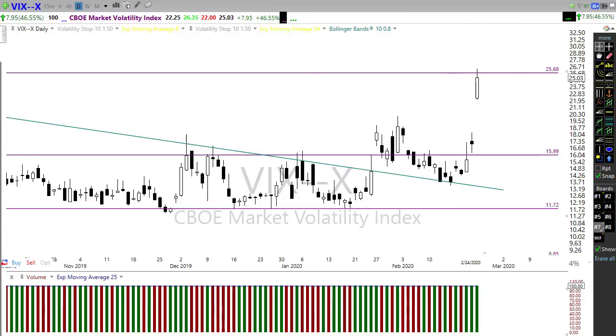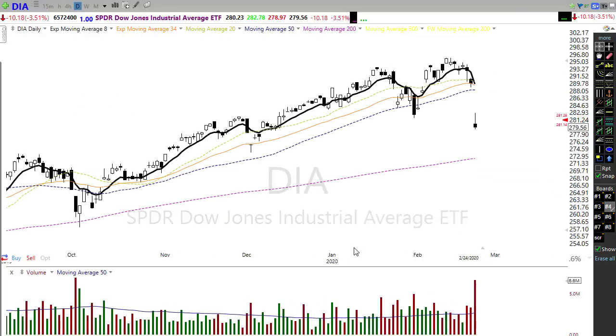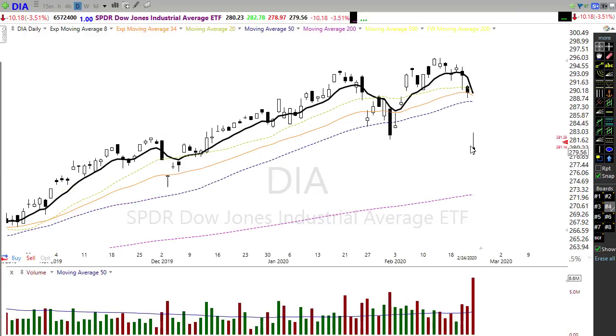One thing I would draw your attention to: if we take a look at the Diamonds on the daily, notice this is a big failure of the 50-day moving average. What that can mean is any rally back could set up that potential failure down to the 200-day moving average. So keep that in mind — we may not be finished with this volatility or this downside move. We have to stay focused on that price action and not run blindly into this market this morning.